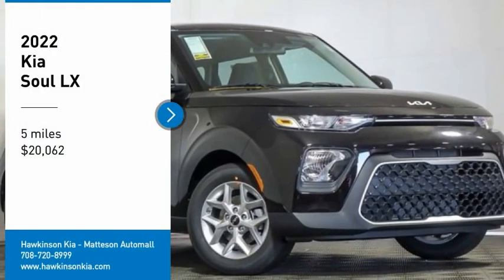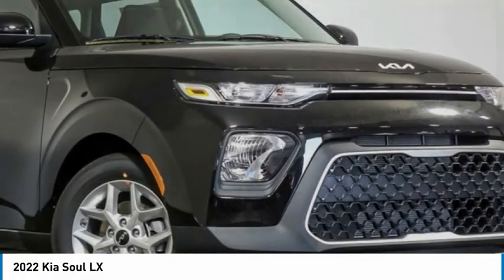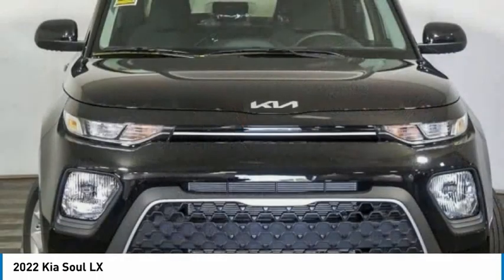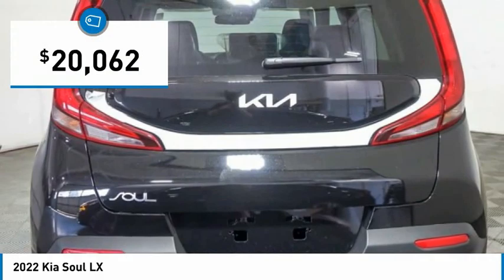Stop by and take a look at the 2022 Soul. The Soul is quick and ready with its innovative, catchy style, a sharp, roomy, and well-fitted cabin, and a comprehensive list of safety and fun features, and is priced below $25,000.